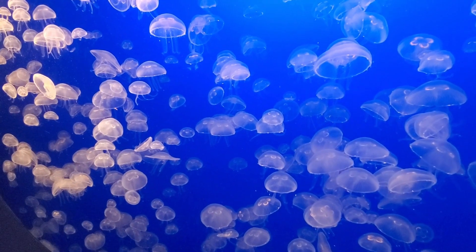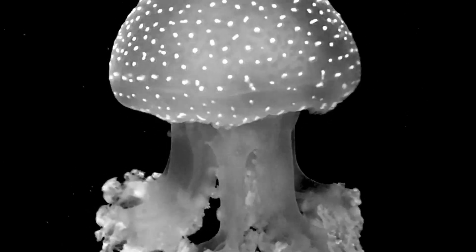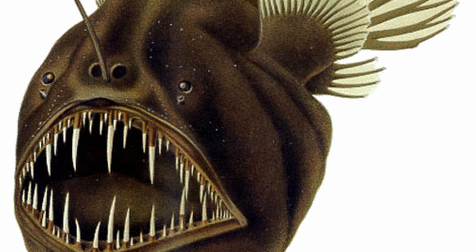Another interesting bioluminescent creature is the jellyfish. These floating beauties use their lights to attract small fish and plankton, which they then gobble up.